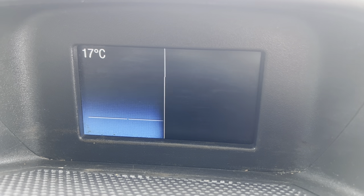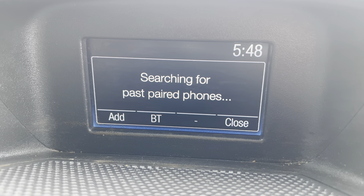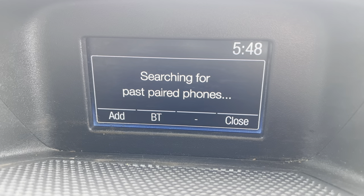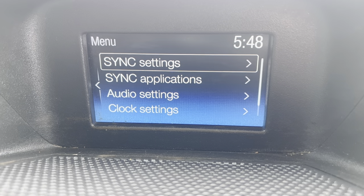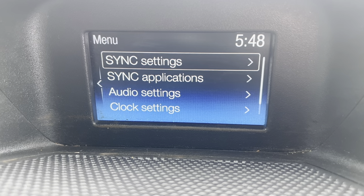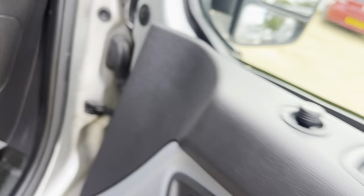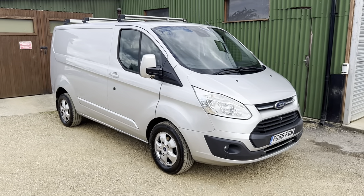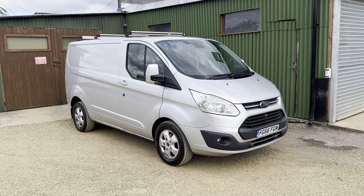Taking a quick look inside the cab, you've got your light controls, electric windows, electric mirror controls, and central locking. The driver seat is in great condition. On the dash you've got a cubby hole, a 12-volt socket, and a USB socket, plus a leather steering wheel. We'll get it started up now.